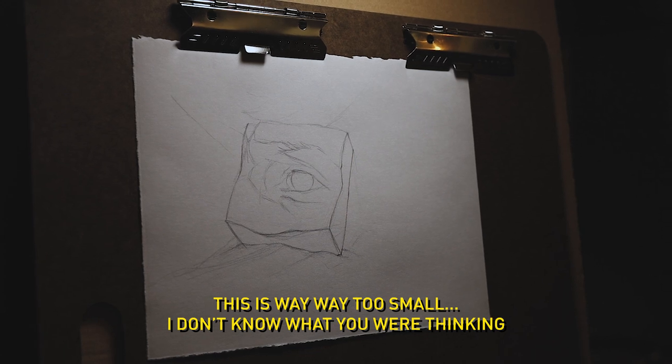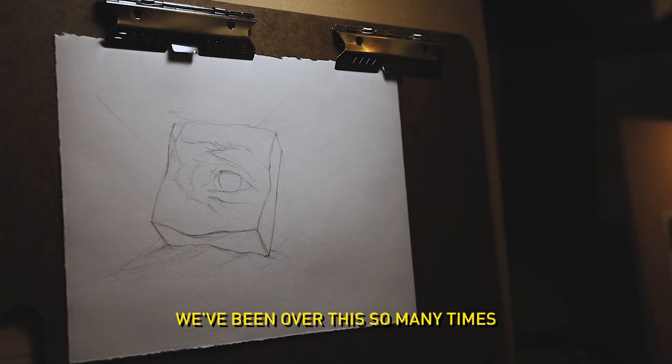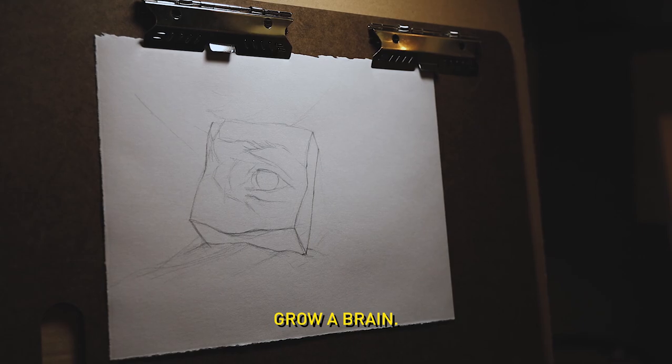This is way, way too small. I don't know what you were thinking. We've been over this so many times. Grow a ring.